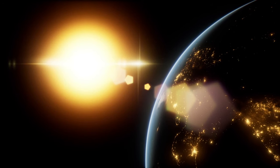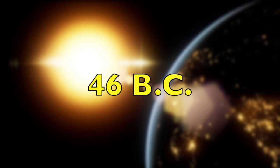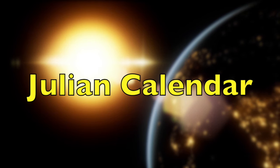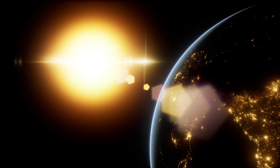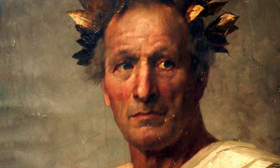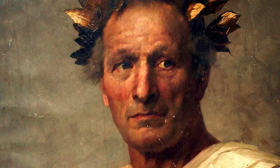The leap year was actually introduced in 46 BC by Roman leader Julius Caesar, and it was called the Julian calendar. However, the Julian calendar didn't really fix the leap year problem. Julius Caesar, as well as many other people during that time, thought each year lasted for 365 and a quarter days, but that wasn't entirely accurate.